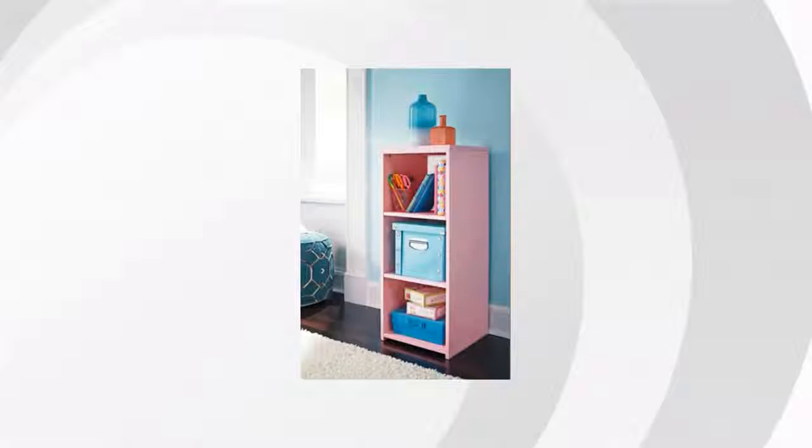Here are the top features of the Burnett 36-inch bookcase. It's made of man-made wood, has two adjustable shelves, and some assembly is required.